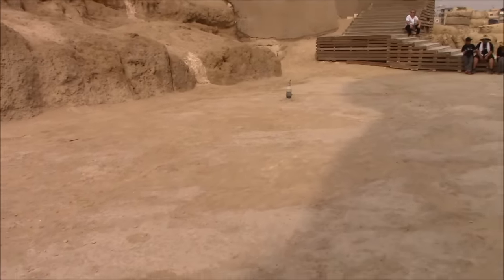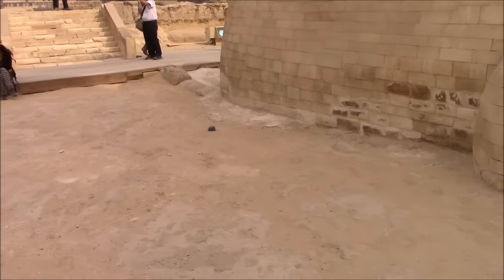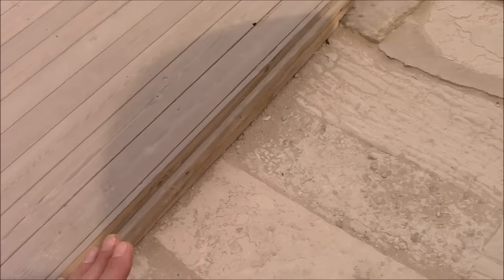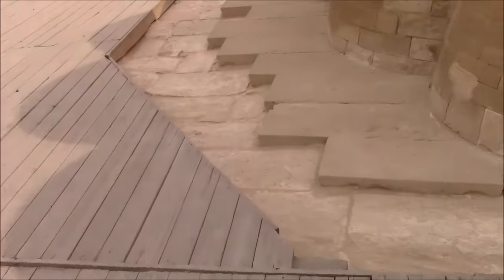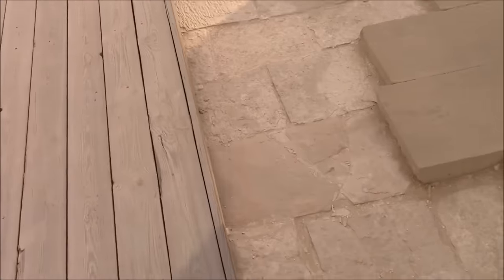Here we have another drill hole, and here another one. Again, what's curious is the transition between the bedrock and these obvious blocks set into place — they're basically at ground level. So do they represent a cover over top of a chamber? And is the front access to the Sphinx, in fact, in this area here, covered by the boardwalk? When we go to this side, the bedrock is there, the slabs continue all the way to the end of the other paw, where again we have bedrock.